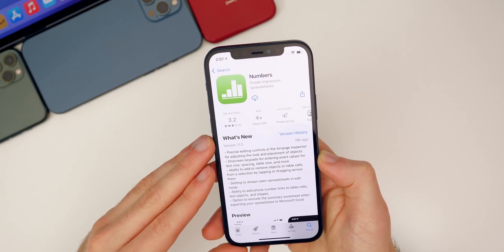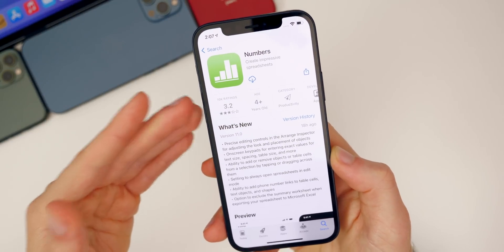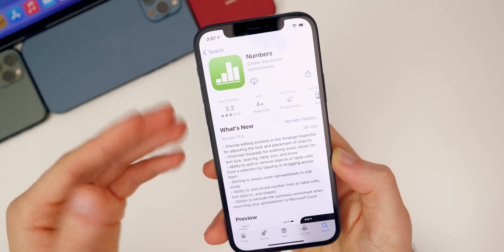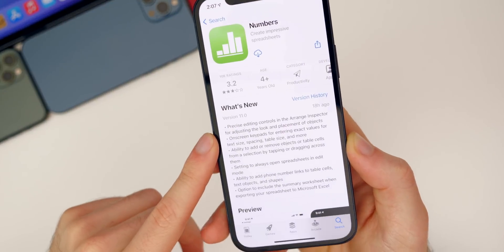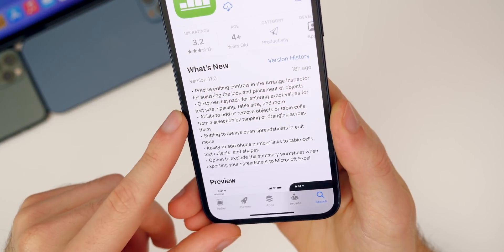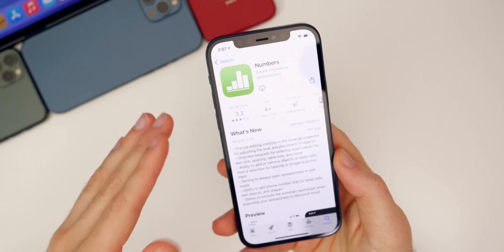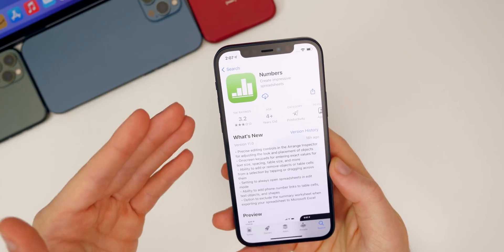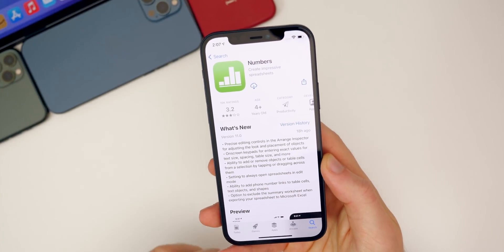Apple also updated all of their iWork applications to version 11.0 — so Numbers, Pages, and Keynote have all been updated to version 11.0. You can read off the changelog here for quite a few changes, and this is for both iOS and macOS. This is not exclusive to 14.5 beta five, but it did just happen within the past 24 hours, so I wanted to let you guys know about that change.